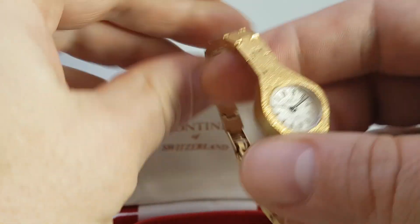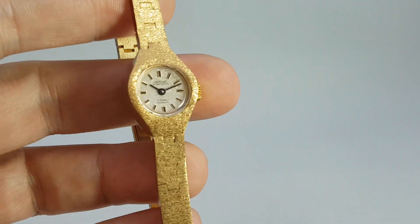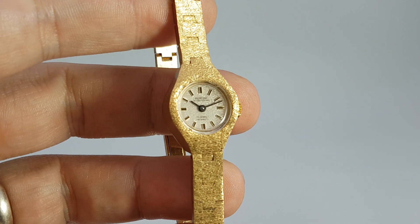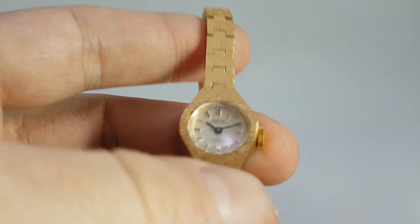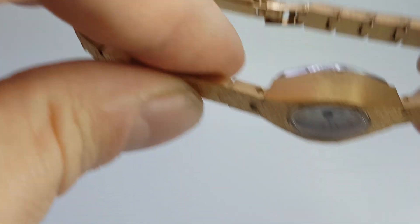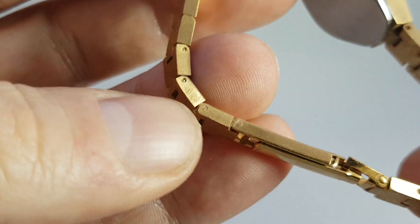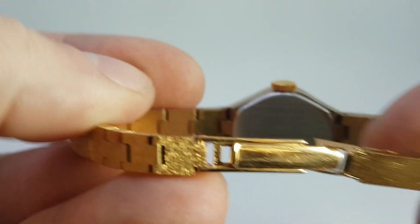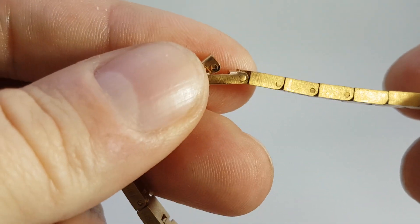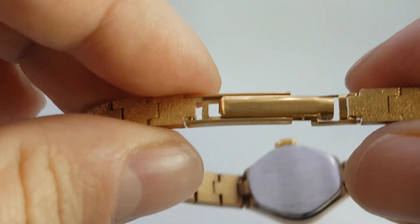Let's show you the watch. We believe that this has never been worn. It's a manual wind movement, 17 jewels, and the reason we don't think it's been worn is: a) the condition — we haven't done anything to this, didn't need it; and b) it's got all the bracelet links — three screw-in links each side — and normally you would need to take one to four of those out to make it fit your wrist, but not on this one.